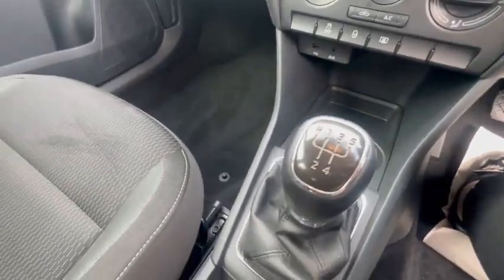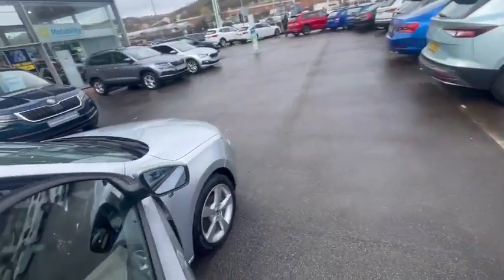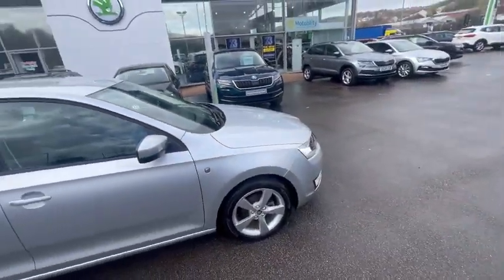Fully manual gear stick and a manual handbrake. So if you're interested in this lovely Skoda Rapid, please get in touch with DMK Bradford or come down to see us. Thank you so much for watching.